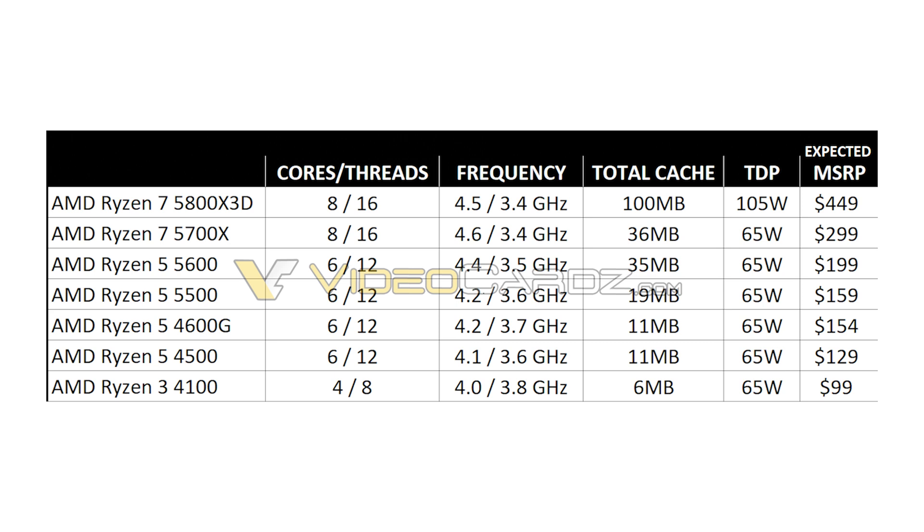On pricing: Ryzen 5 5500 (6-core) is expected at the same price as Intel's Core i3-12100. Ryzen 5 5600 is expected to match the Core i5-12400 price point. For 8-core chips, Ryzen 7 5700X is priced competitively against Intel's Core i5-12600KF from the 12th generation lineup.